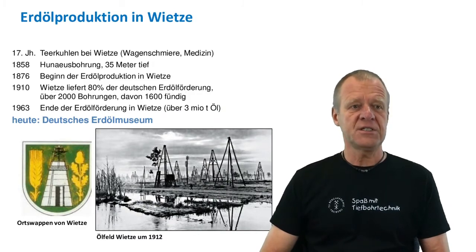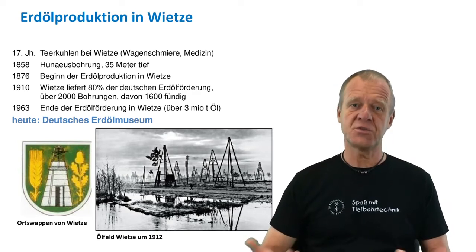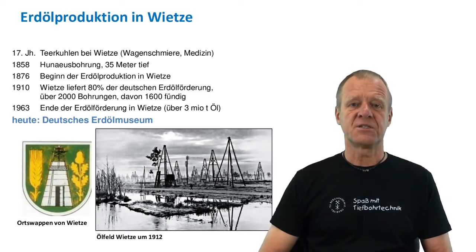Around 2,000 wells were drilled, of which 1,600 found oil. When the oil wells no longer produced by themselves because the pressure of the reservoir had decreased, the miners took over and recovered the oil from underground mines. The golden days of the flourishing oil and gas industry in Vitse lasted until the 1960s.